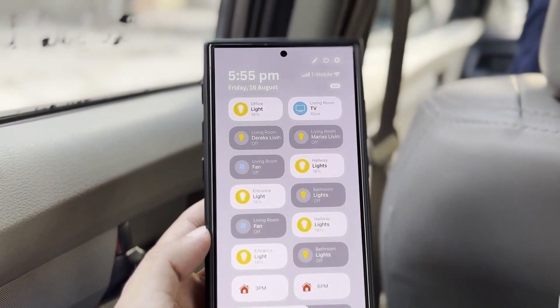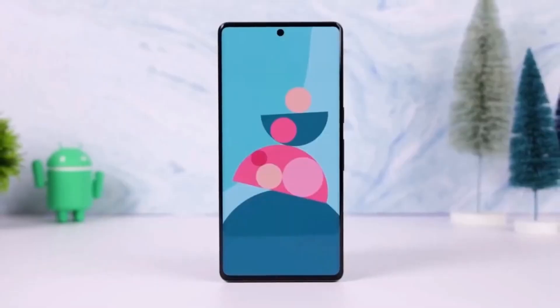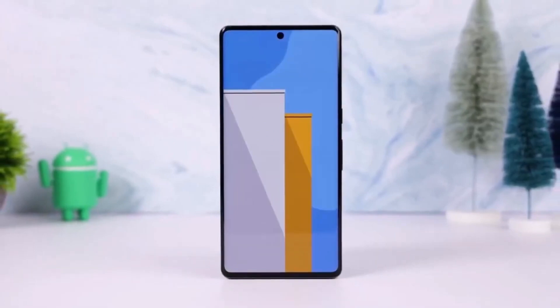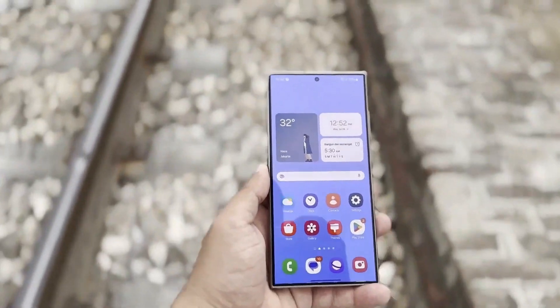But that's not all. Samsung is also focusing on integrating artificial intelligence into this experience, enhancing how users engage with their devices and making everyday tasks easier and more efficient.